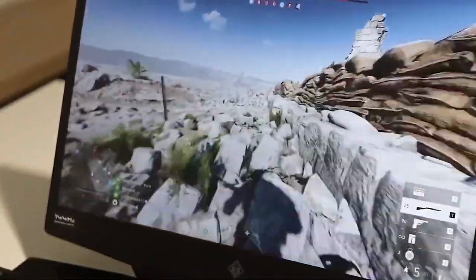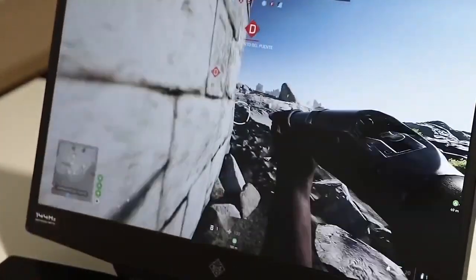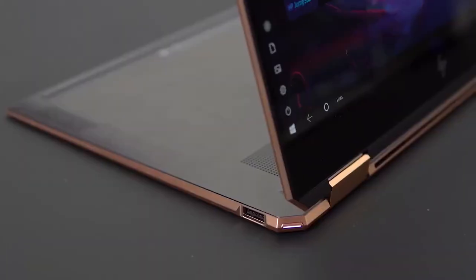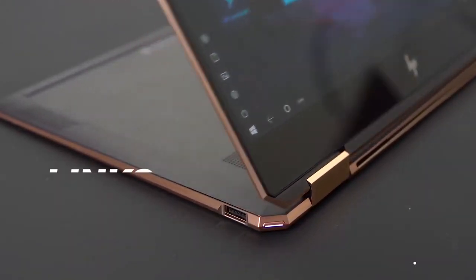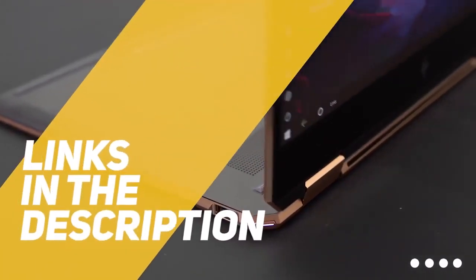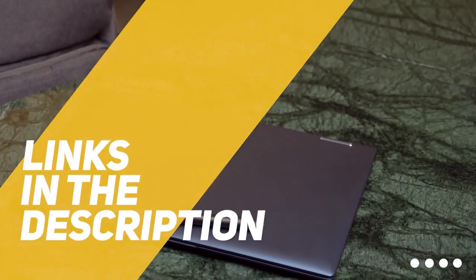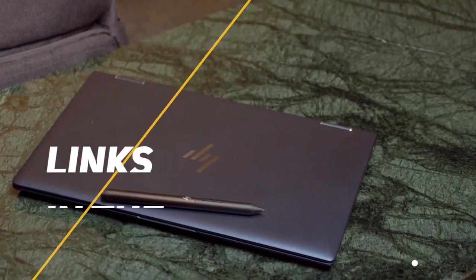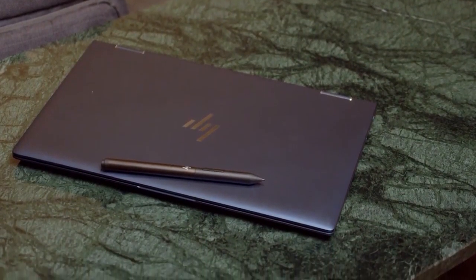So whether you're interested in the premium Spectre line, an Omen gaming rig, or a laptop for business, we'll have an option for you. All the links to find the best prices on all the products mentioned in this video will be in the description below. The products mentioned in this video are in no exact order, so be sure to stay tuned till the end so you don't miss anything.